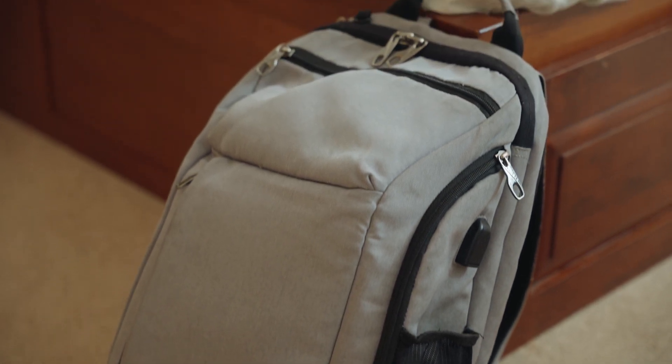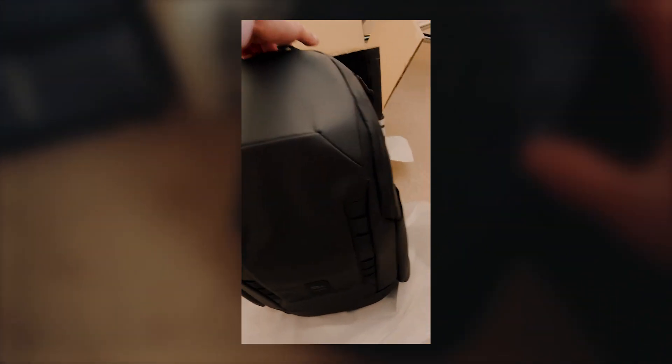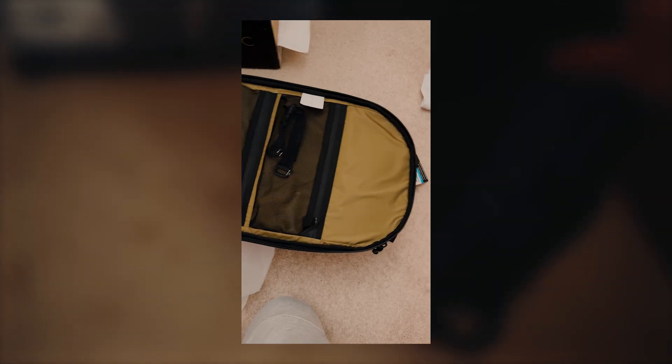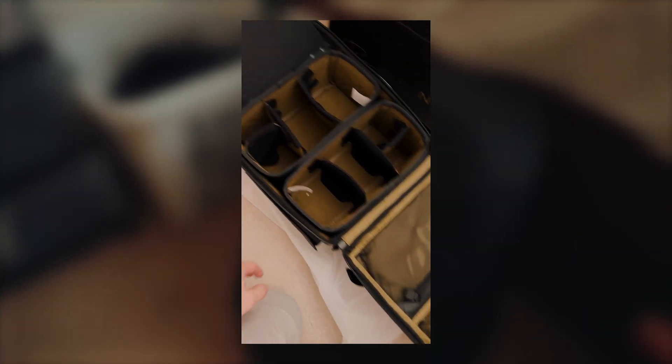This backpack has been with me for many years — went to school with it, traveled, pretty much everywhere I go. But recently I got a new backpack, the Peter McKinnon Nomatic Everyday Travel Backpack. It came in a few weeks ago and I'm really excited about it because it holds a lot of stuff. I use it to carry more of my camera gear and accessories.